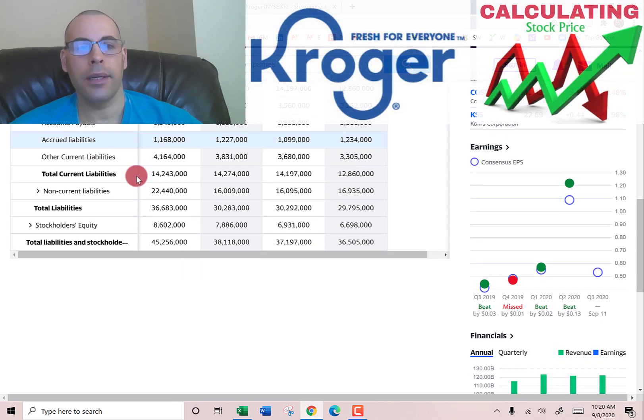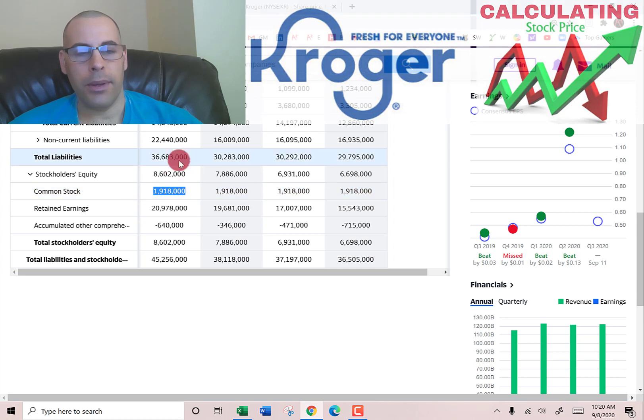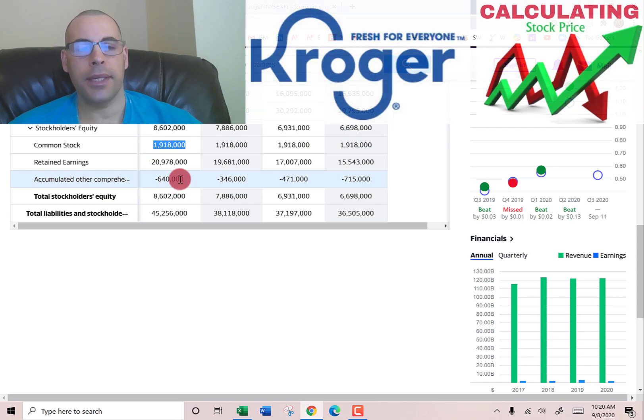Stockholders' equity — the value of the company according to the balance sheet — is $8.7 billion. Equity is total assets minus total liabilities. It's made up of $1.9 billion of common stock, $21 billion of retained earnings (all prior net incomes minus prior dividends paid out), and negative $640 million of accumulated other comprehensive income.